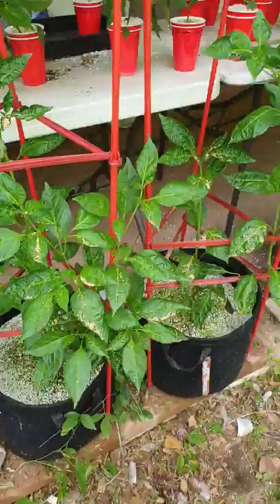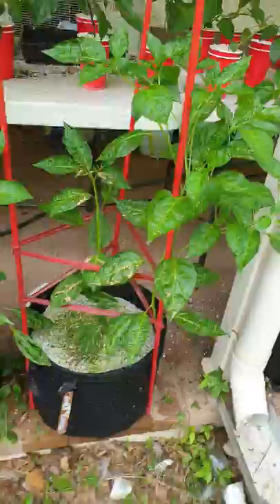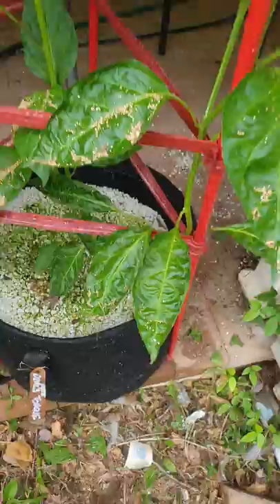These are the white devil's tongues again. Not much to say there — they look crook as buggery but apparently that's normal.